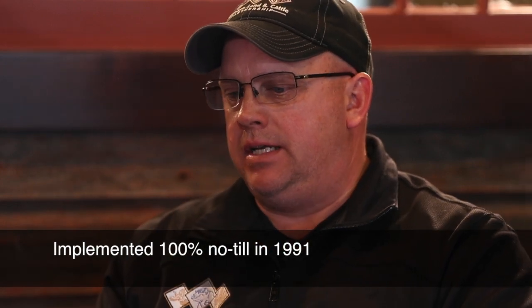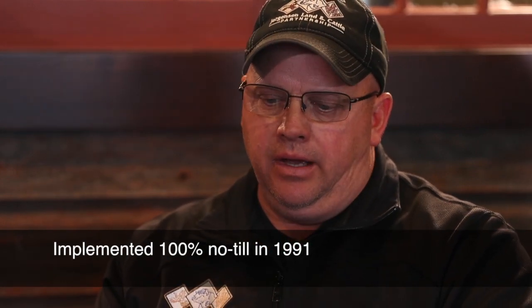Pay attention to where Brian begins this story. He takes us back to when they implemented 100% no-till in 1991. Yields were steadily increasing to a point where they seemed to level off and cap. It felt as if something was missing.